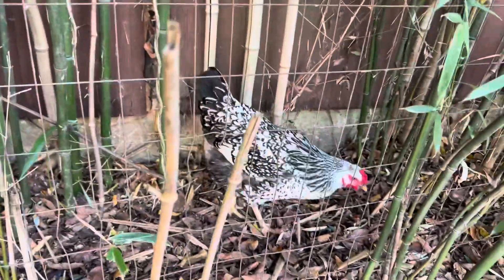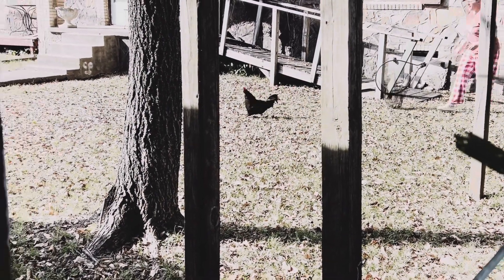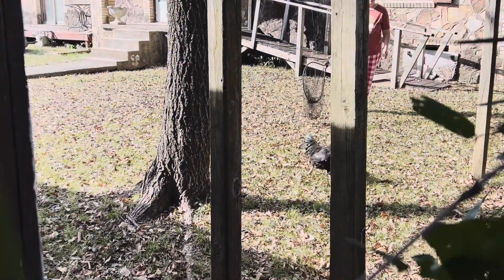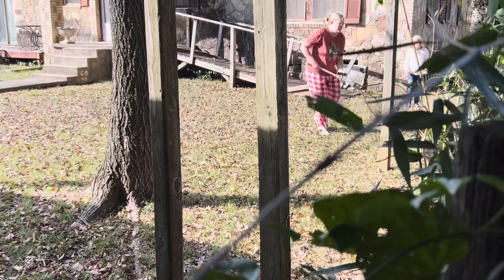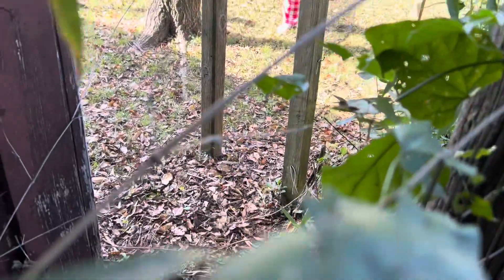What the heck, you were on the wrong side of the fence. So we had four chickens jump the fence — first time we've had this happen, but four of them now. So now we have to go catch them.